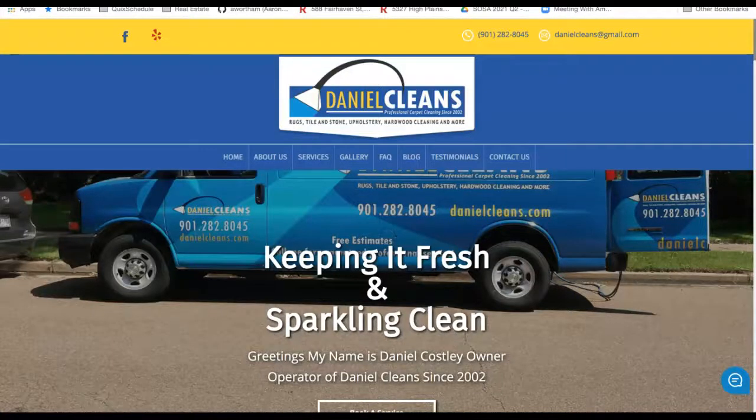Hi Daniel, this is Michelle. Thank you so much for taking my call today. As mentioned earlier, I'm just doing small videos for different local businesses in your area, kind of going over your website showing how you can get more leads and business generated through your website, as well as kind of going over your overall online presence.